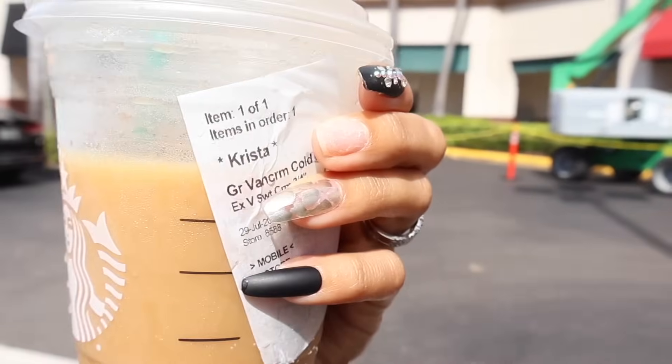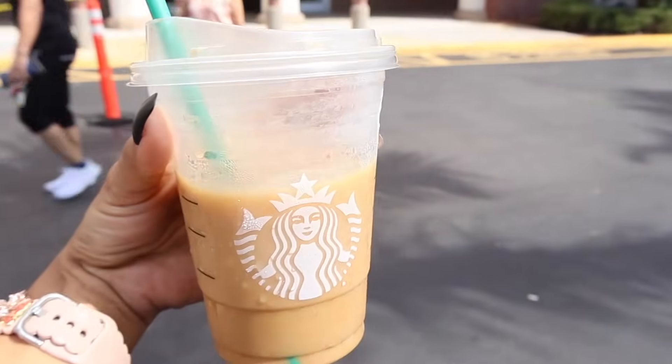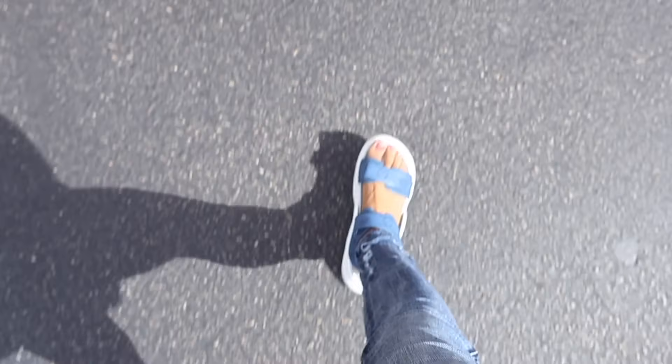I need to re-glue a nail — that is what's going on right now. Even my thumbnail fell off. I always carry glue with me, so I will do this in the store. And look at my shoes, how cute!